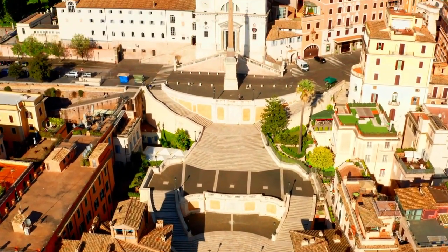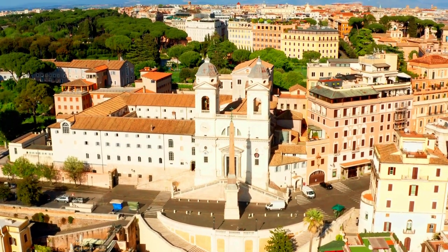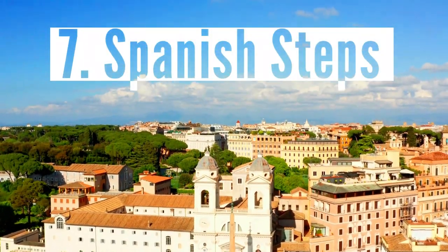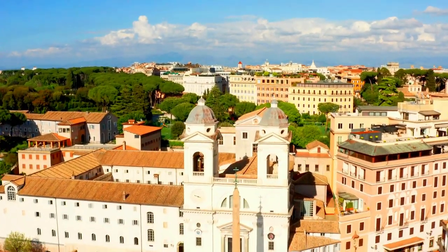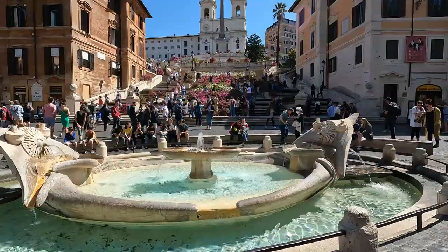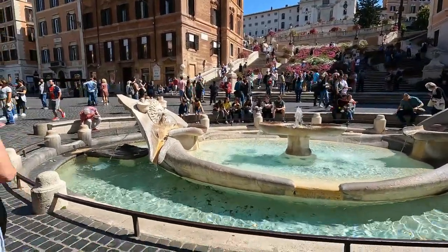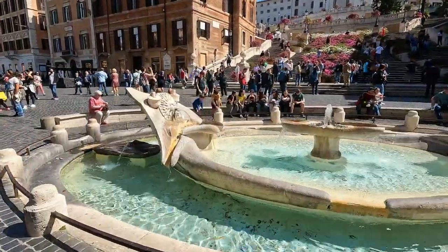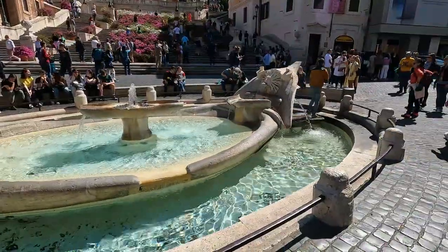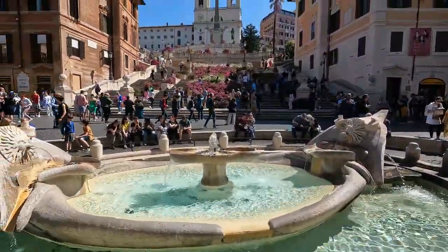Number seven: Scalinata della Trinità dei Monti — the Spanish Steps. Another famous and beautiful piazza is Piazza di Spagna, where you find the Spanish Steps. Everything from the stairs up to the church and the boat fountain below is free to visit. Piazza di Spagna was named after the Spanish Embassy to the Holy See, located right at the end of the piazza.